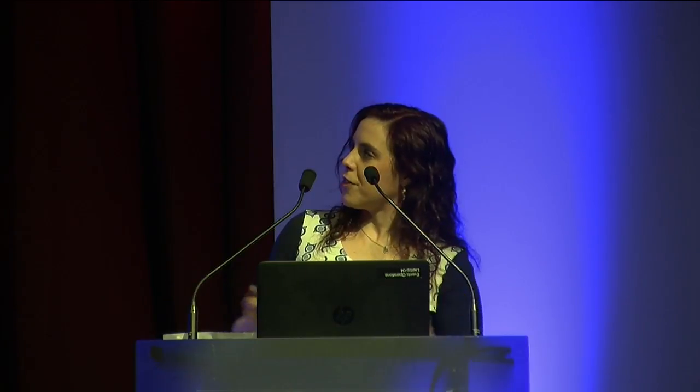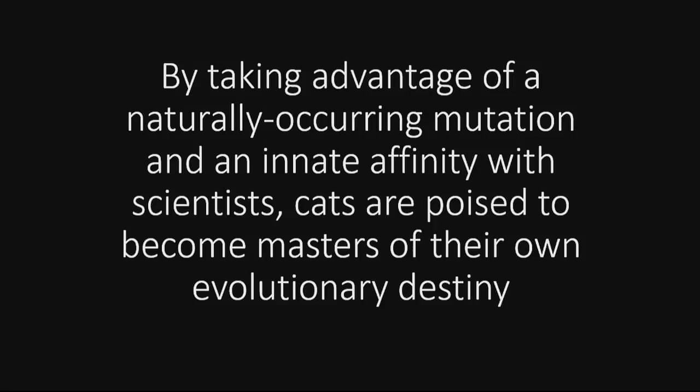So, this is my hypothesis: by taking advantage of a naturally occurring mutation and an innate affinity with scientists, cats are now poised to become masters of their own biological destiny.